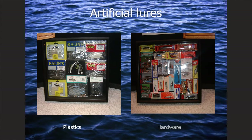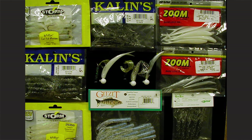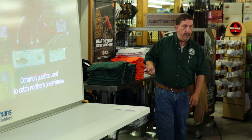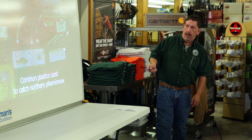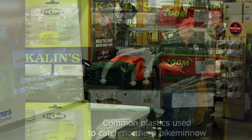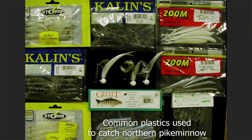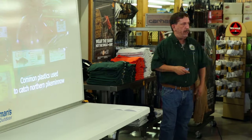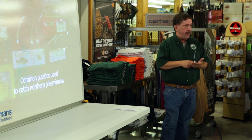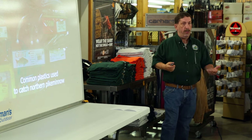You can also go artificial lures — I break them out into plastics and hardware. As far as plastics, these are some of the common pike minnow plastics. In addition to the sport reward fishery, I also have a crew that fishes off the Dalles and John Day Dam for these pike minnow, and this particular lure — called a tube bait — is their primary lure. They don't get paid a per-fish reward, just an hourly rate, but the report on that fishery is available on our website, pikeminnow.org, where you can see year by year what the best colors and sizes are.